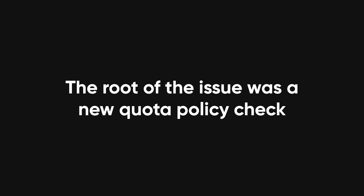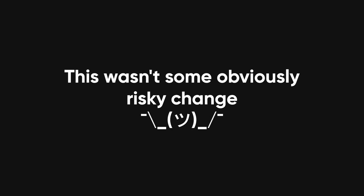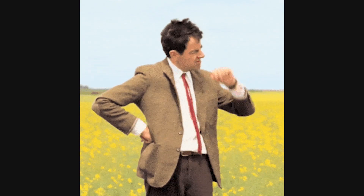The root of the issue was a new quota policy check introduced by Google Cloud on May 29th. This wasn't some obviously risky change — it was just meant to verify incoming API requests and make sure users hadn't exceeded their limits. But the check wasn't triggered during testing, because the policy that would have activated it hadn't been rolled out yet. So the bug sat there, invisible, waiting.